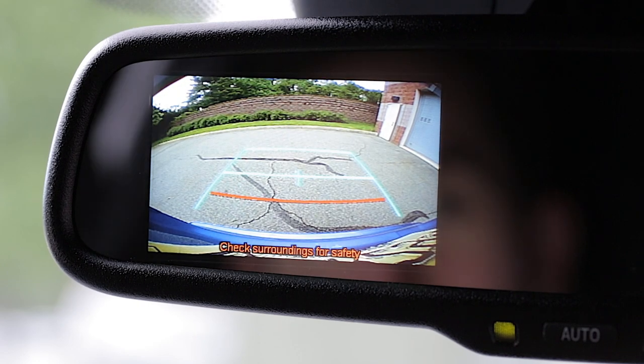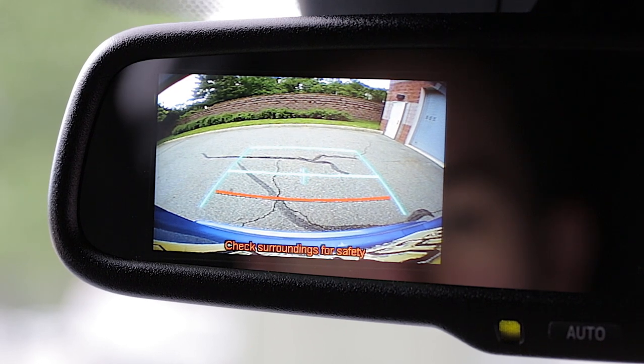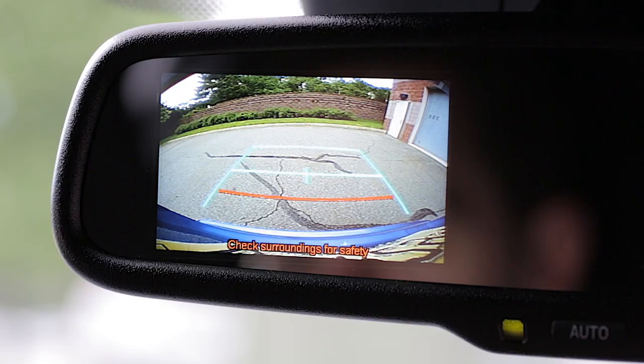Moving over to the right, up here I have a standard auto-dimming rear view mirror, which is standard on every CH-R. I also have my backup camera display located in the rear view mirror, which is really cool because now I don't have to look away from the rear view mirror when I'm backing up.